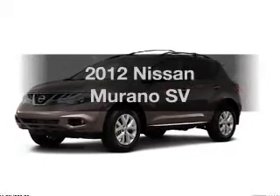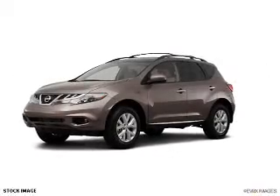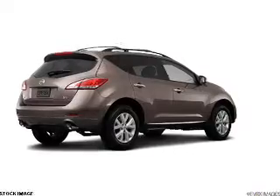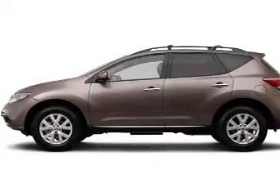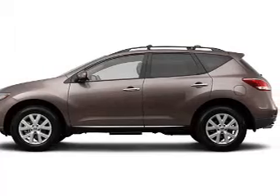Presenting the 2012 Nissan Murano. If you're looking for a first-rate auto, this one could be yours today. With a solid six-cylinder engine, the powertrain includes all-wheel drive, driven by an automatic transmission.